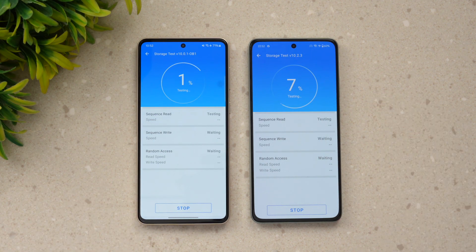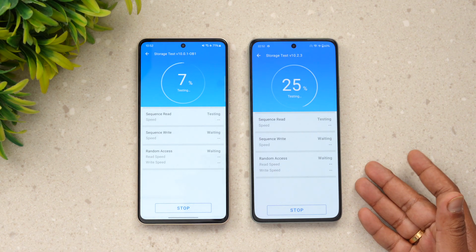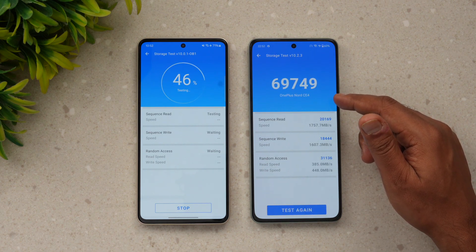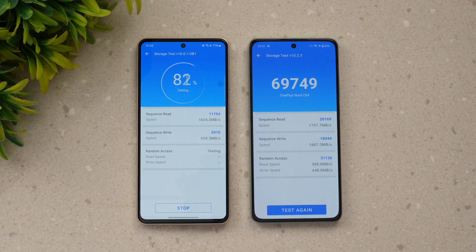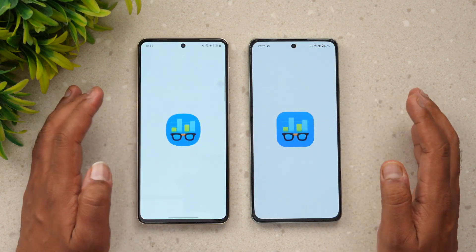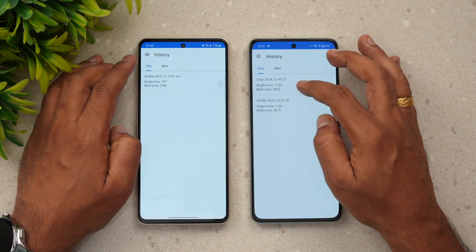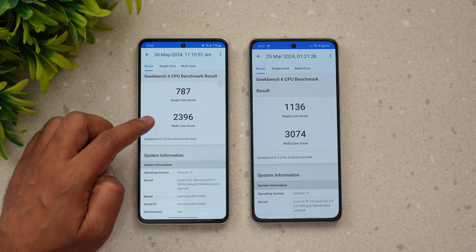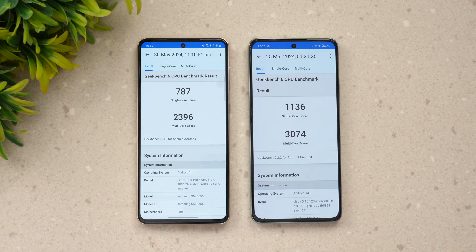Now for the storage test. The OnePlus has UFS 3.1 while the Samsung Galaxy F55 has UFS 2.2 — this makes a clear difference. The OnePlus scores close to 70,000 on the storage test, while the Samsung Galaxy F55 5G gets around 38,000. For Geekbench results: single-core scores are 787 versus 1136, and multi-core is 2396 versus 3074.